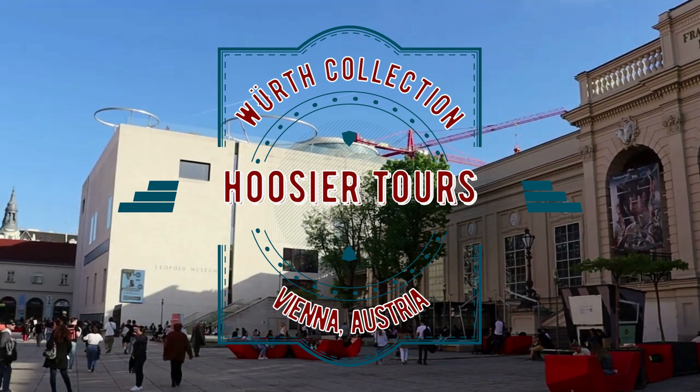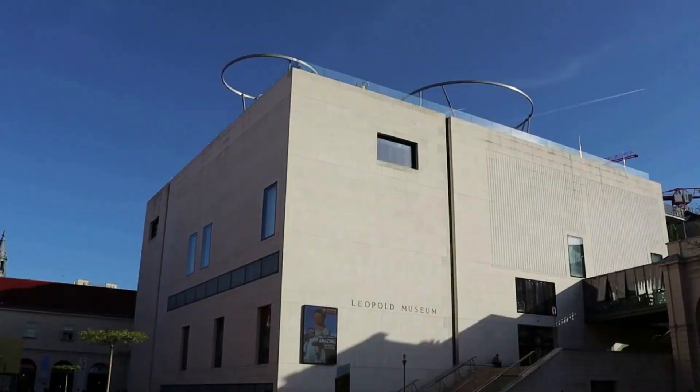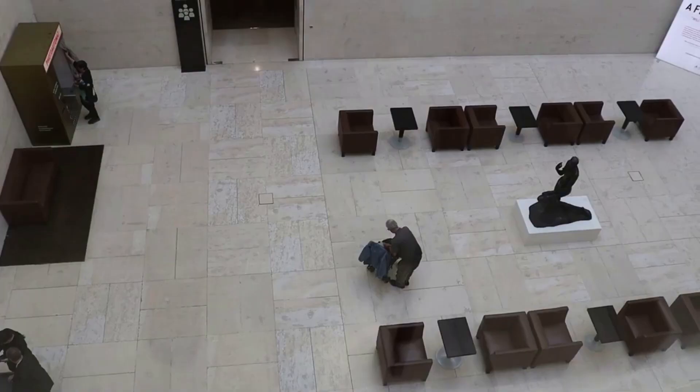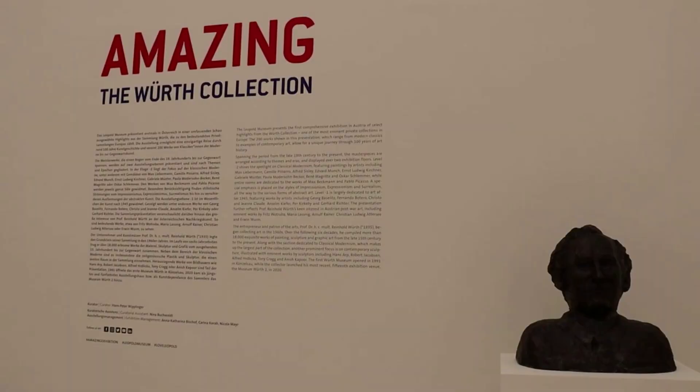I am at the Leopold Museum in Vienna, Austria, and in this video we are going to explore the special exhibition of the Wirt collection. The temporary exhibit features highlights from one of the largest private art collections in Europe, only displaying about 200 selections from a collection containing over 20,000 pieces.